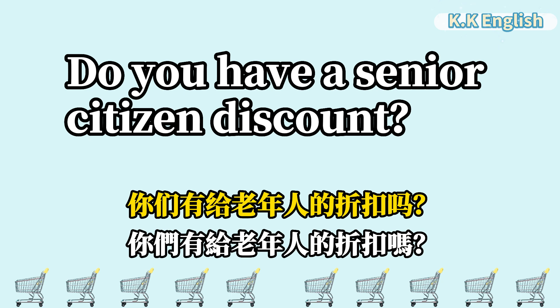Do you have a senior citizen discount? 你们有给老年人的折扣吗? Do you have a senior citizen discount?